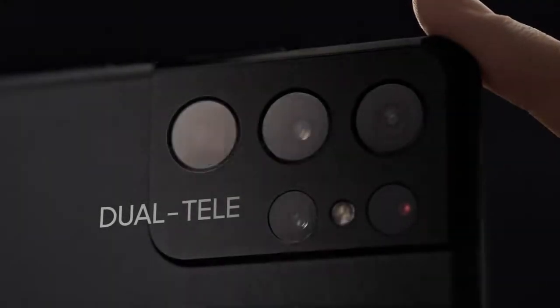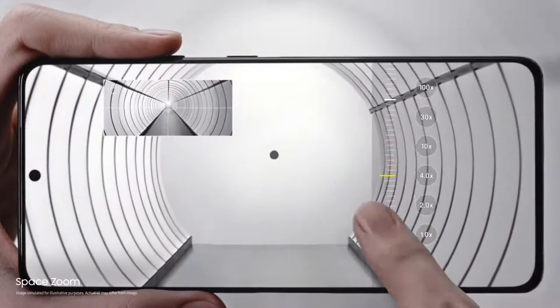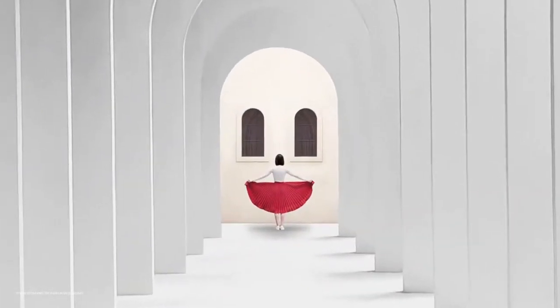Our breakthrough dual tele-lens system brings the world closer to you. With ZoomLock, SpaceZoom is now smoother, faster and sharper than any zoom in Galaxy.